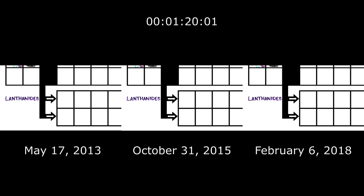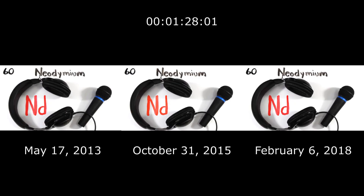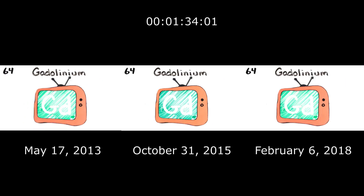Where Lanthanides have just begun. Lanthanum, Cerium and Praseodymium, Neodymium, Neodymium's next to Promethium, then 62's Samarium, Europium, Gadolinium and Terbium.